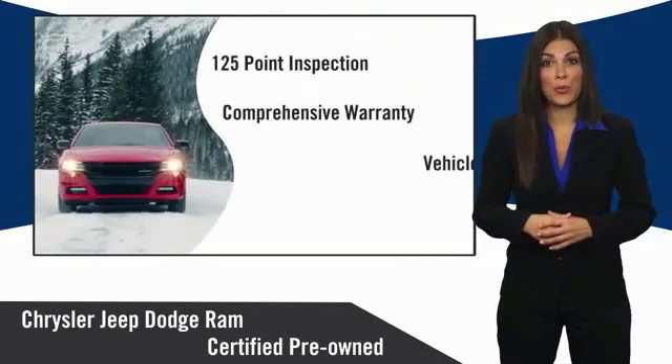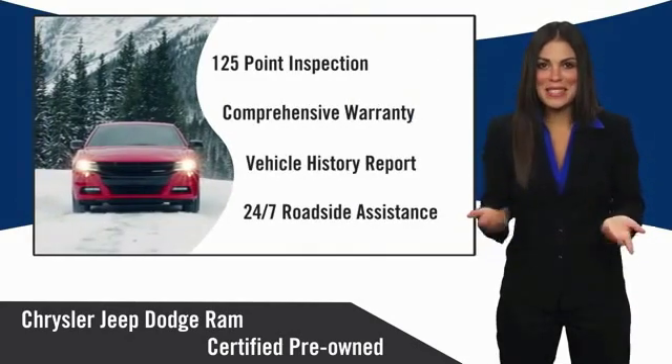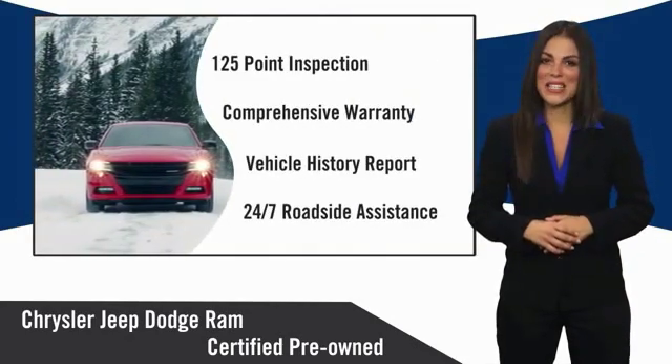Chrysler Group Certified Pre-Owned Vehicles. The Smart Choice, factory-backed to go the distance.